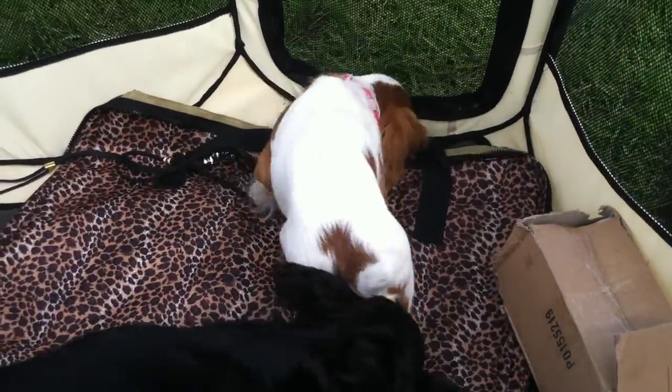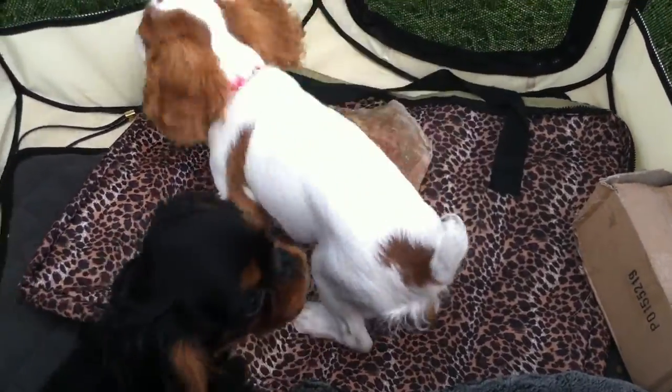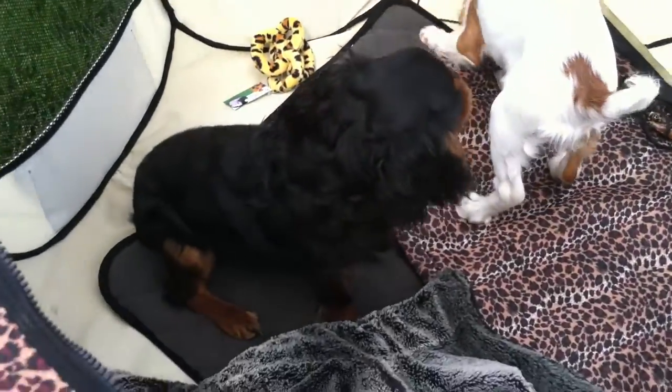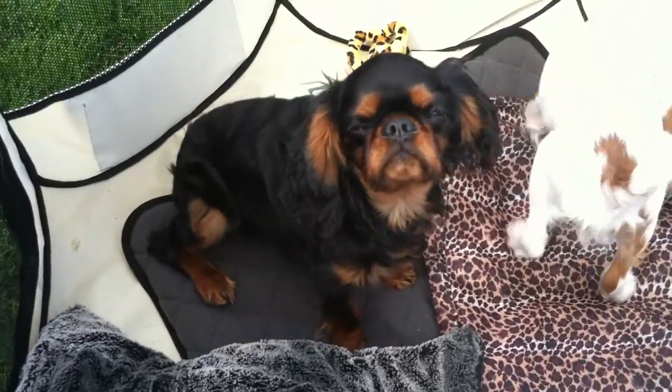Oh, that toy is looking pretty good. Shake it off, little Augie. Geo? Let's get a close up.